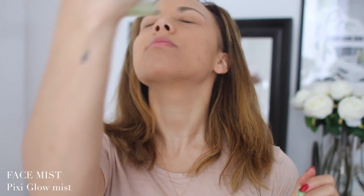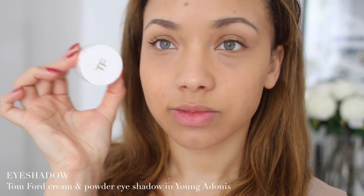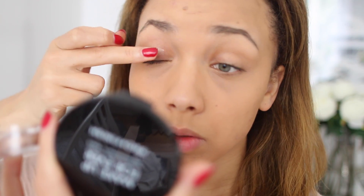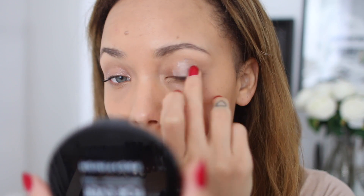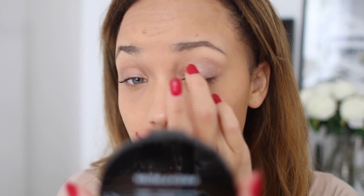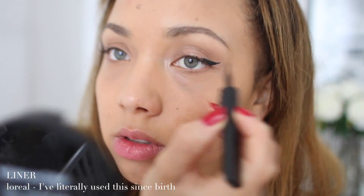Recently I've also been adding a face mist step — it's super quick and easy so it doesn't take much time. Then I'm using this Tom Ford cream and powder eyeshadow — I'm so obsessed with it. I usually just use the cream part, which is quick and easy to apply onto the eyes and blend out. Then liner.